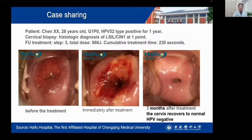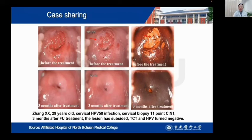The cervix recovered to normal and HPV turned negative. The next patient had cervical HPV type 58 infection. Cervical biopsy was performed 11 days before treatment. This is after three months of treatment. The lesion had subsided and TCT and HPV turned negative.